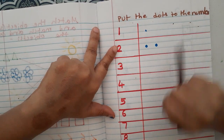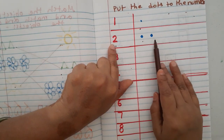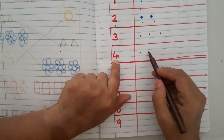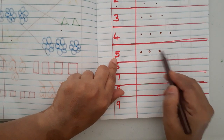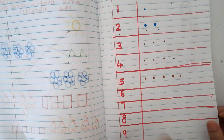The second worksheet is 'put the dots to the numbers.' They have to count and place the correct number of dots: one dot, two dots, three — one two three, four — one two three four, five — one two three four five.